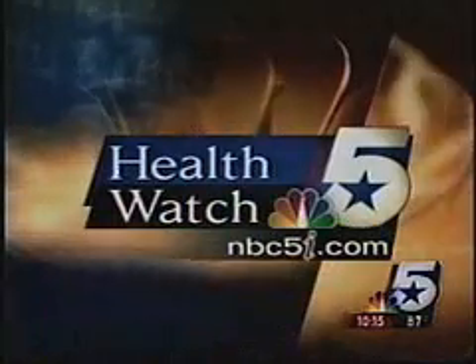That surgery uses a bone from a patient's hip, but the bone graft from the hip can leave the patient in pain long after the back has healed. NBC5's Deborah Ferguson reports on a new option for back patients that should reduce pain and recovery time after surgery.